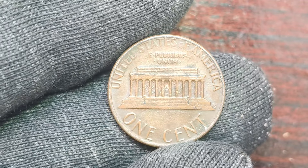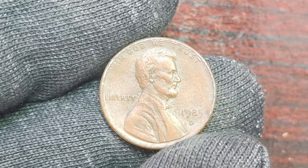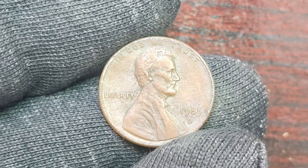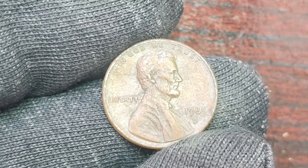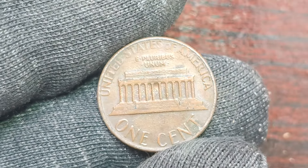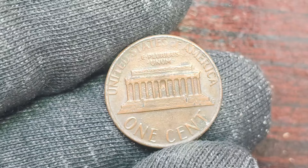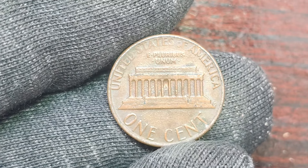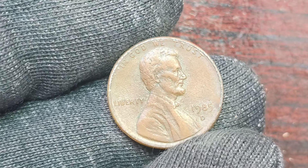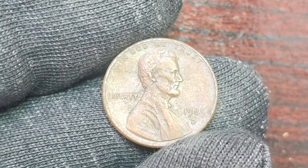Now, you might be wondering why a seemingly ordinary penny could be worth so much money. The key here is rarity and demand. While there may have been millions of 1985 D Lincoln pennies minted, only a select few were struck with certain errors or variations that make them extremely valuable to collectors. It's all about finding the needle in a haystack. One such variation that has caught the attention of coin collectors is the 1985 D Lincoln penny that was struck off-center. This minting error can drastically increase the value of the coin, as it makes it unique and one-of-a-kind. Collectors are always on the lookout for these kinds of errors, which is why a rare coin like this could fetch such a high price on the market.